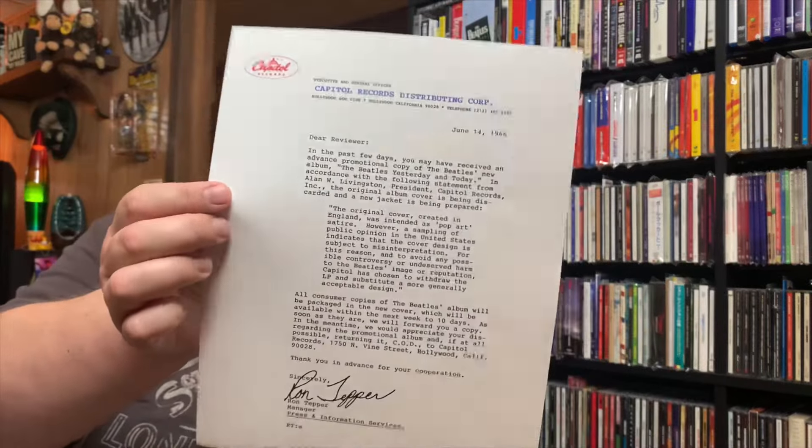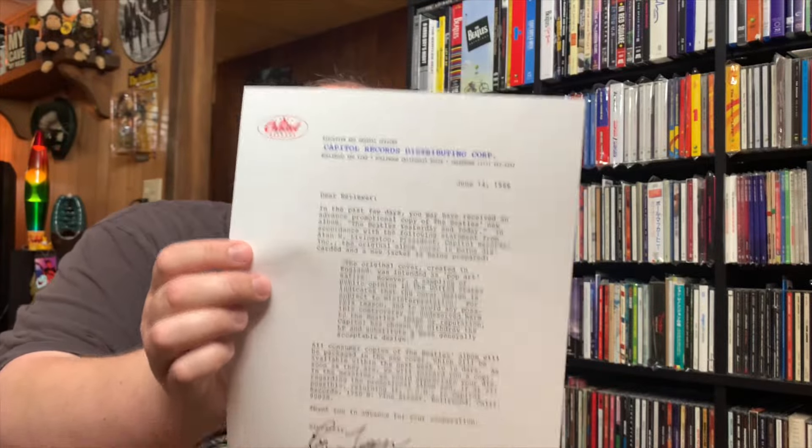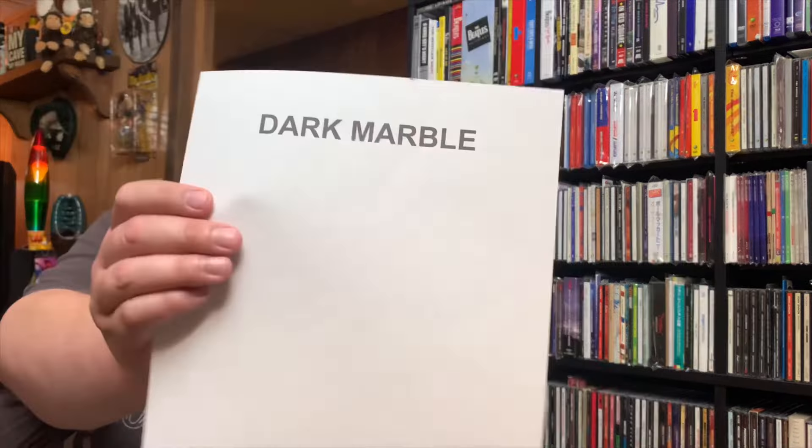His friend really does a great job — straight down to the spine and everything. Thank you again, Robert P. I really appreciate everything in here. He also sent — I almost forgot — he usually sends these with the 'Yesterday and Today' butcher cover and trunk cover items. It's kind of the press release that Capitol sent out to the record shops telling them to change it up, with what the plan was. And it also had the dark marble slip in there too, so they knew what was inside. That was really nicely packaged together.